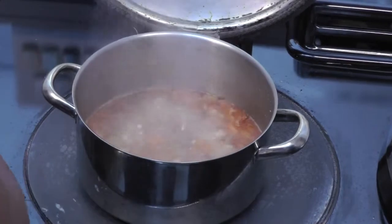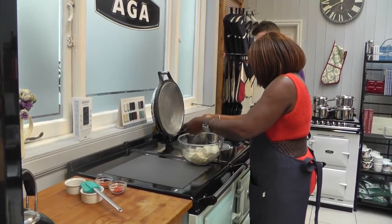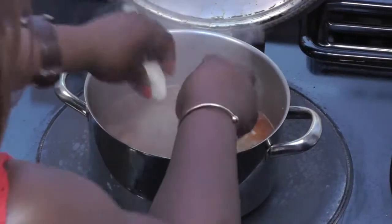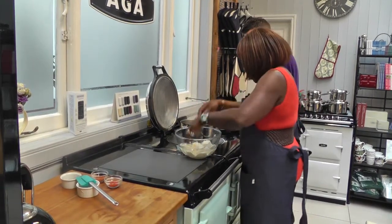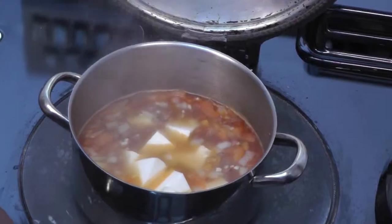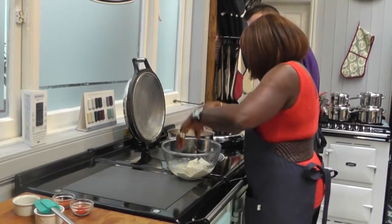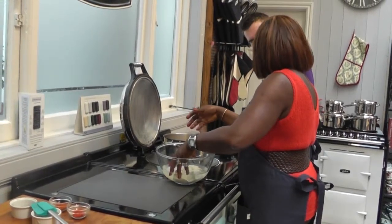We keep the yam in big chunks — is there a reason for that? So that it doesn't disintegrate when it's cooking, and by the time it's cooked properly it should still be whole. Does it behave like potatoes? Yes — in other words, this is Nigerian potato.